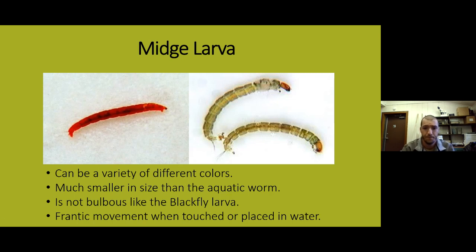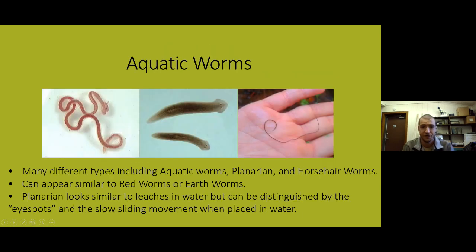Aquatic worms come in all kinds of different shapes and sizes — from the aquatic worms on the left, which are very similar to red worms or earthworms, to different types of flatworms like the planaria in the middle picture, to the horsehair worm on the right, which actually looks like a piece of hair until you touch it and it starts moving. All the worms are pretty long-bodied except for the flatworm. To tell the difference between a flatworm and a leech: look for the little eye spots on the flatworm — leeches don't have those. Also, a flatworm sinks and crawls whereas a leech can swim very well, almost like a snake going through the water.